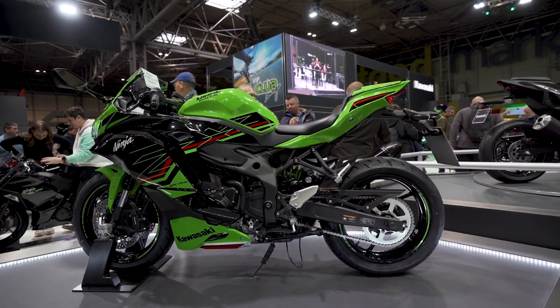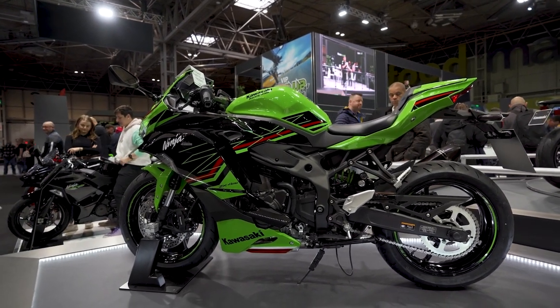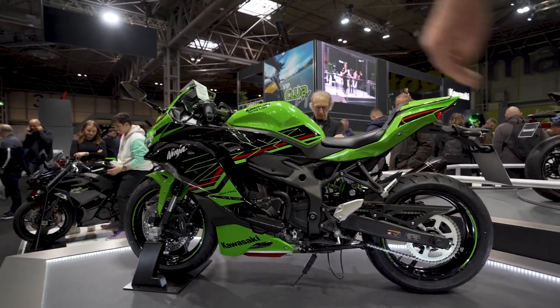Kawasaki colour schemes really pop — really nice sharp lines. I love the design of the fairing where it's letting air through and reducing drag.